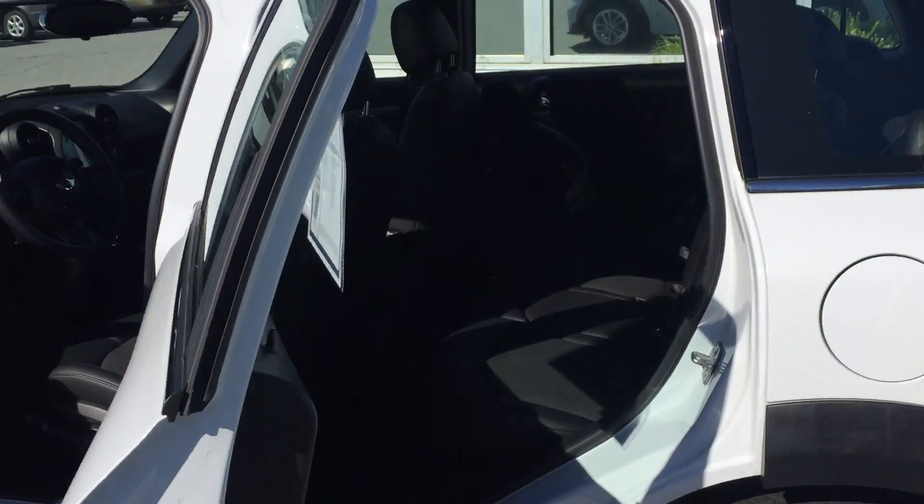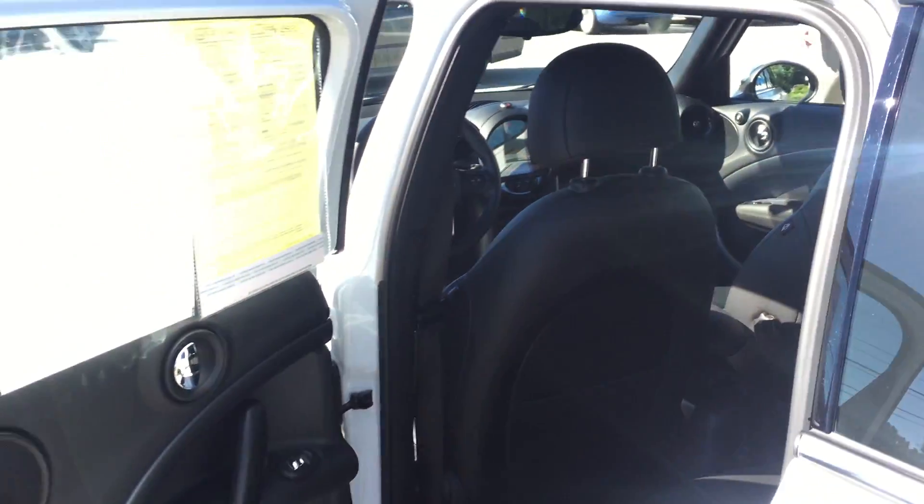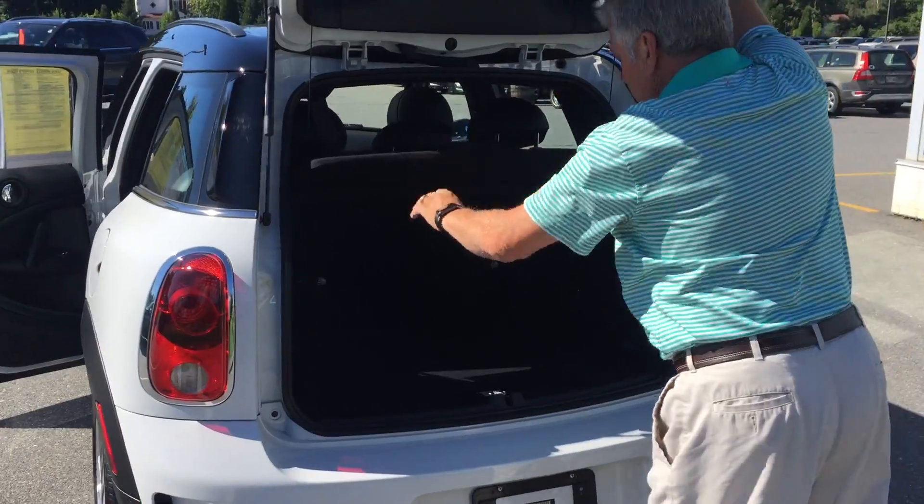Great on gas with all wheel drive — beautiful in the wintertime. And there's a big back cargo area right here with a cargo cover.